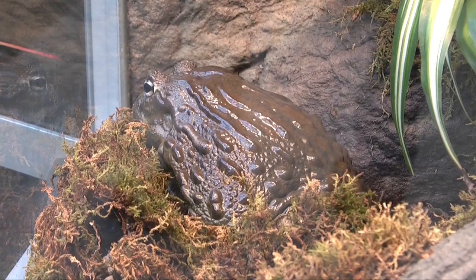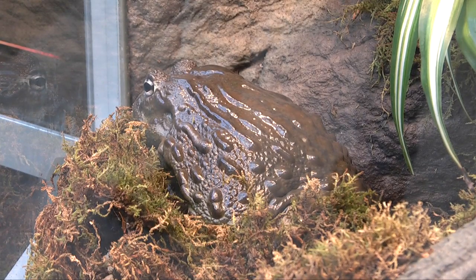Habitat loss is another big thing. RBG has 2,700 acres of land that we protect, and so we try to make sure that everything within our boundaries is staying safe.